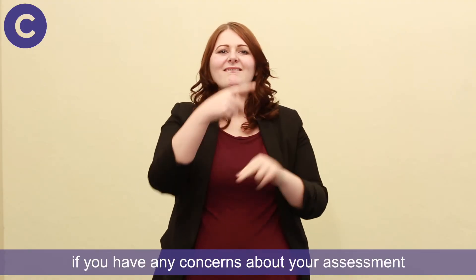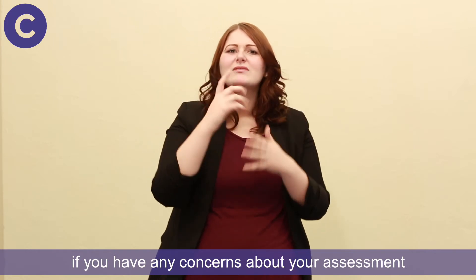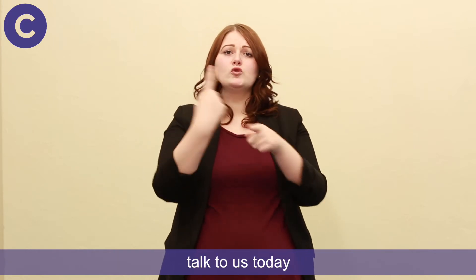We can help. If you have any concerns about your assessment, talk to us today.